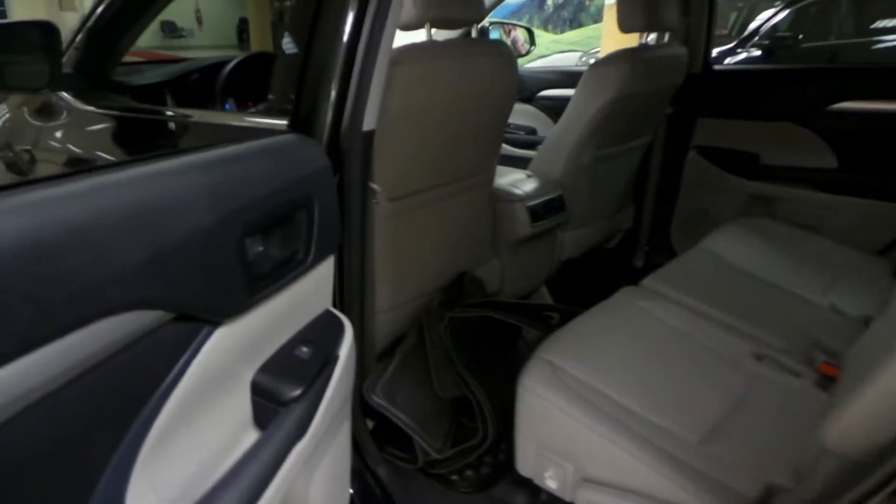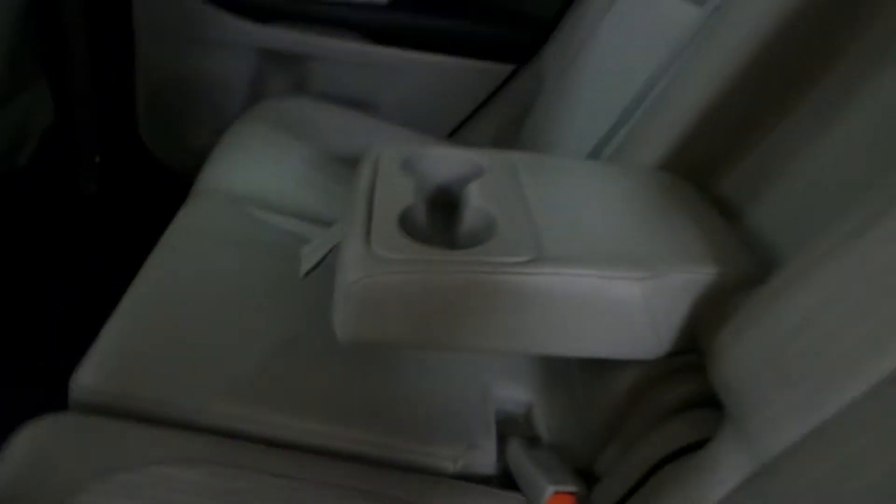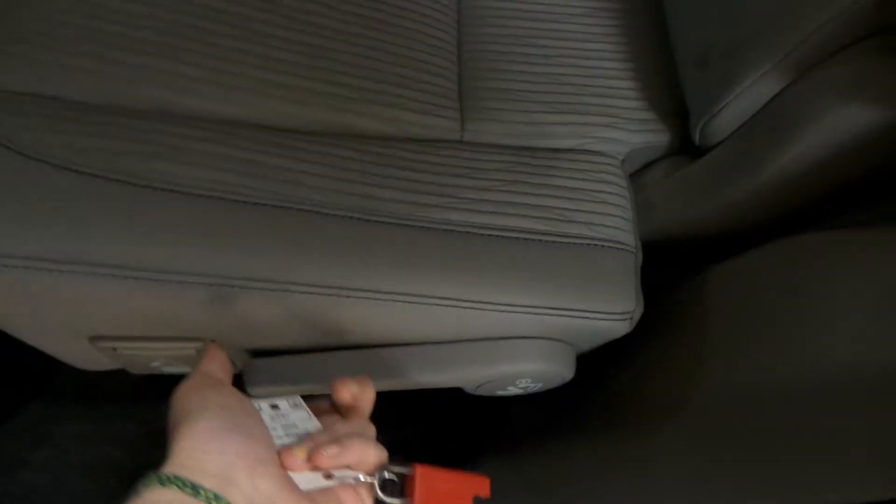For the back seat, we have power windows and some extra floor mats back here. You can also drop down that middle compartment as cup holders and an armrest, and you have rear climate zone. To get to the rear seats, you just pull these levers, and then you have three extra seats in the third row back there.